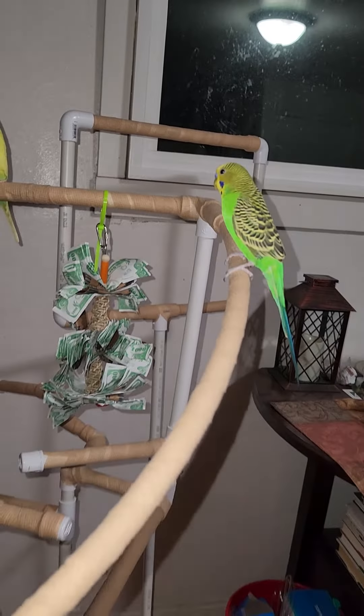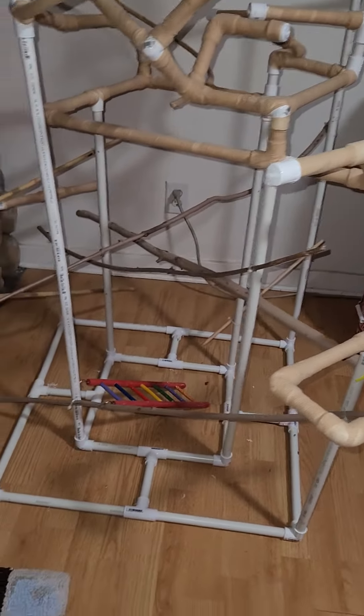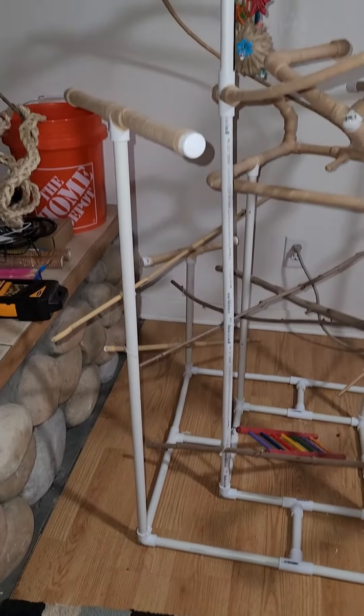He came out here on my finger from the cage, didn't try to fly away, didn't freak out. He is finally getting really comfortable with me and hanging out.